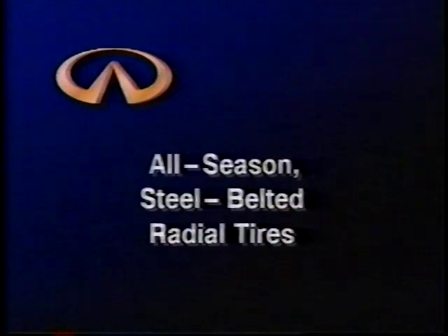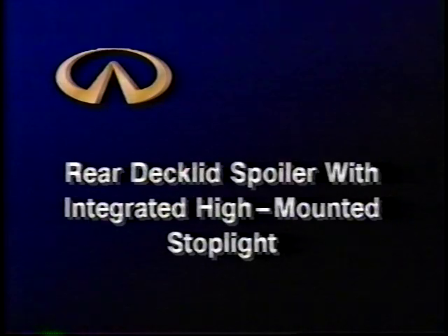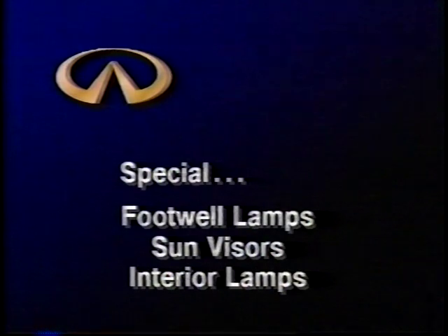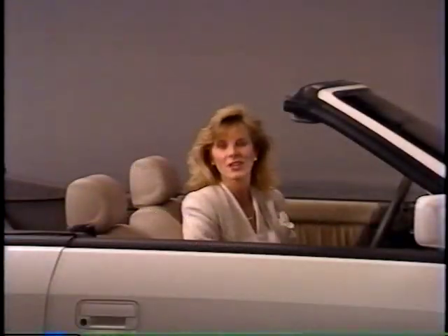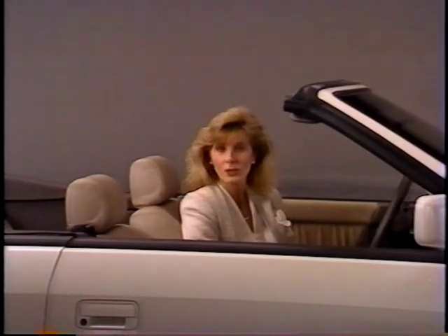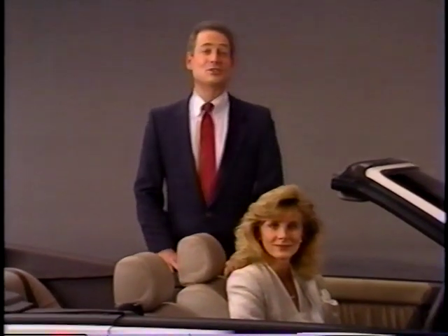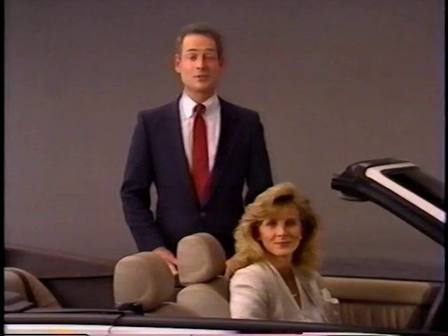The M30 convertible also has a manual heating and air conditioning system that's easy to operate, providing maximum driver control of temperature whether the top is up or down. It also features all-season steel-belted radial tires, a rear deck lid spoiler with integrated high-mounted stoplight, special footwell lamps, special sun visors, and interior lamps integrated into the rearview mirror. Power rear quarter windows are also included, with controls conveniently mounted on the center console. These features set the M30 convertible apart from the coupe; otherwise the two cars are virtually identical.